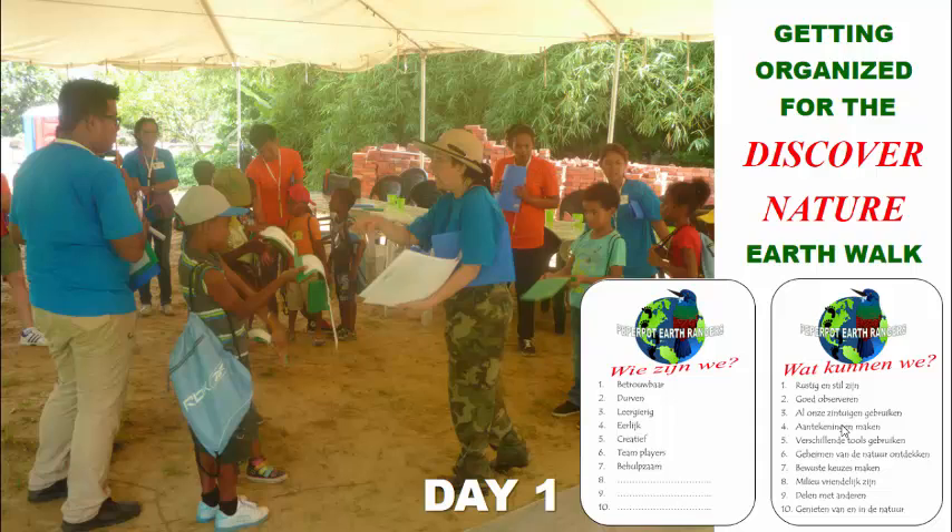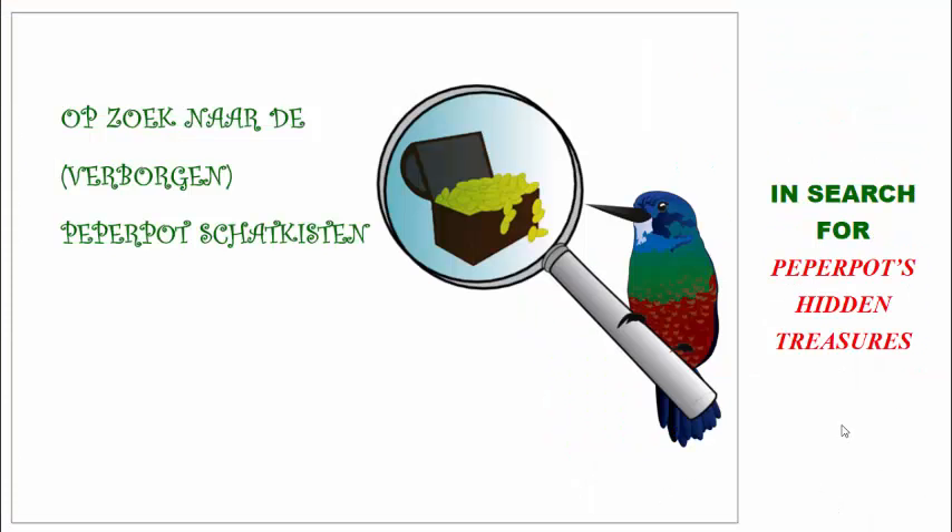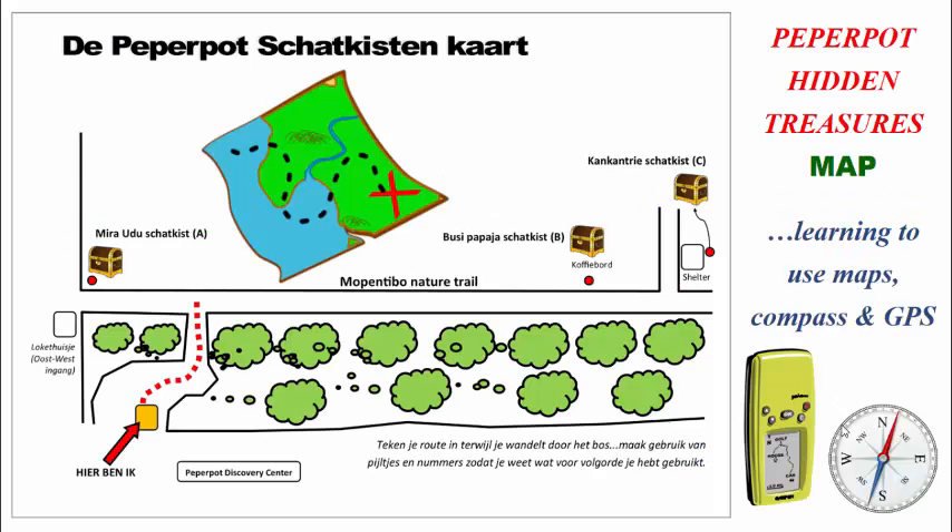Then we also look at what we can do. We can be quiet and observe well, we use all our senses, we can make good notes. And because the children were very young, we had more volunteers to help with the writing so that they could express verbally and the rangers could write things down. And then they go and search for Paper Pot's hidden treasures, using a map where they're actually learning map reading as well as a compass and GPS so that they can go in search of the treasures we hid in the forest.